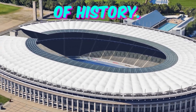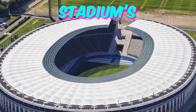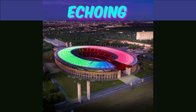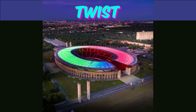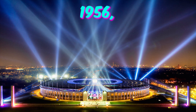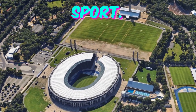Fact 3: Echoes of History. The iconic Olympic bell, housed within the Olympia Stadion's bell tower, carries a unique history. Cast for the 1936 Olympics, it was inscribed with a message of peace, echoing the games' propaganda of harmony. However, its fate took a twist during World War II when it was melted down for the war effort. Remarkably, a replica was crafted in 1956, symbolizing resilience and the enduring spirit of sport.